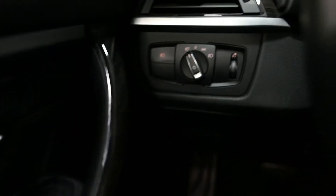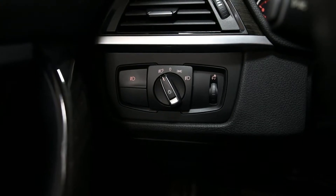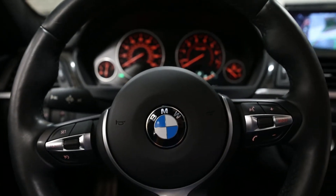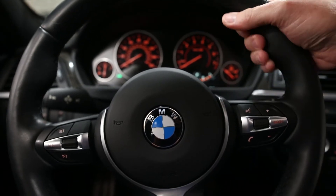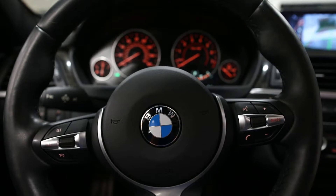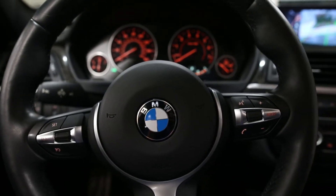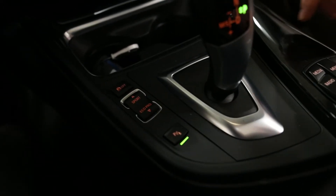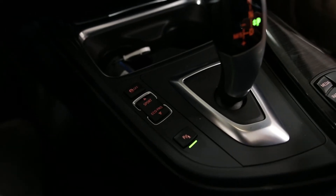As we take a look at the lights, we have the automatic light control. This vehicle with the M Sport has the nice extra-large M Sport steering wheel. Also, this steering wheel is heated. We have the multi-sport driving mode with Sport, Eco Pro, and normal driving mode.